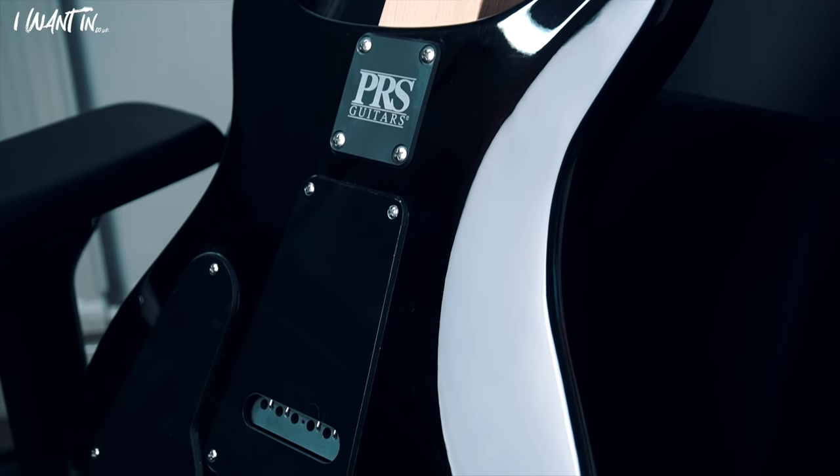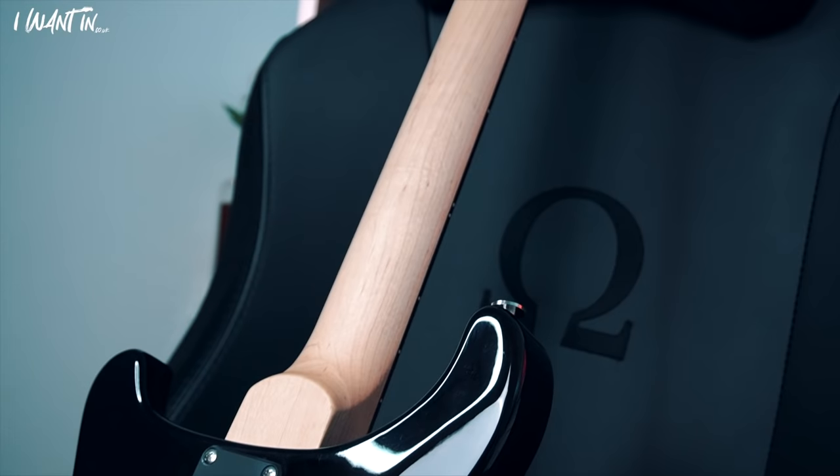This guitar is worth just over £2,000 and the tickets are just under £5, so you could end up winning a PRS for literally £5 which is insane. Anyway, I'm going to get some playtime in with this beauty before I have to send it off to the lucky lucky winner, so here is Slither by Velvet Revolver.